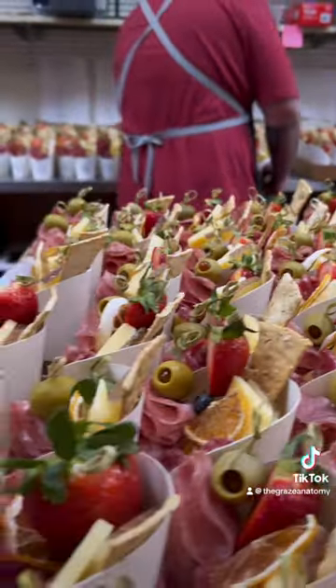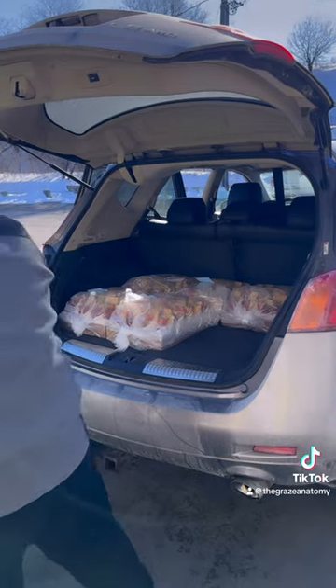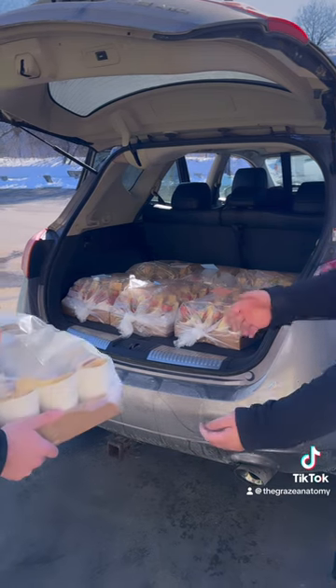Once everything is packed, our team delivered all the charcuterie cups to six locations before 12 p.m. I want to give a big shout out to our amazing team for your hard work. This would not be possible without them.